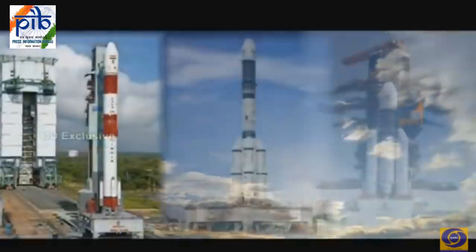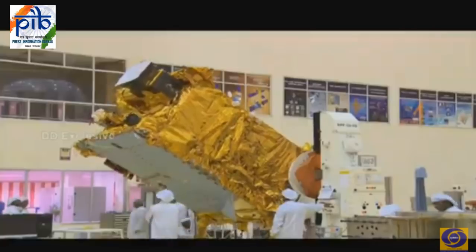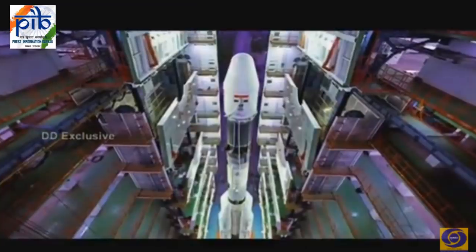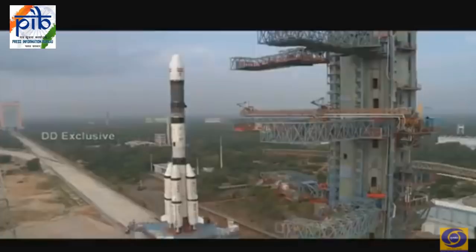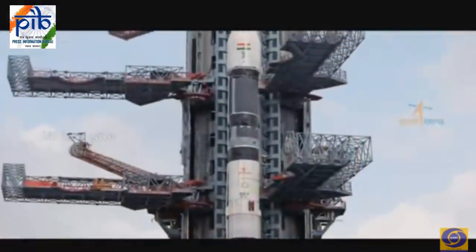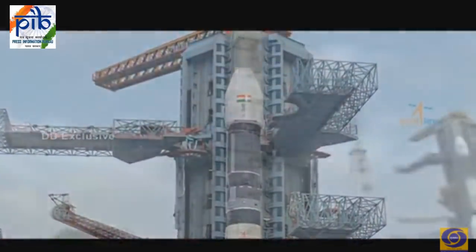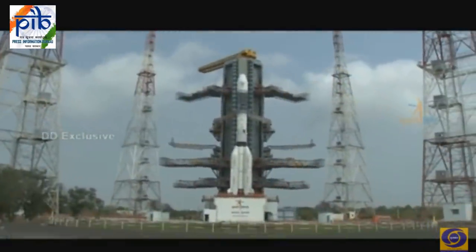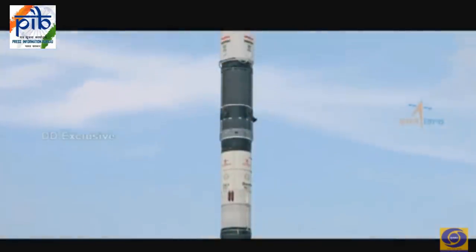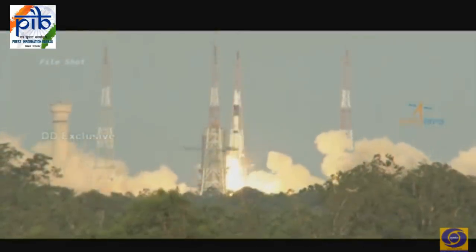Today India has operational satellite launch vehicles and the capability to launch light, medium, or heavy satellites weighing up to 4 tons. GSLV Mark II is one of them. GSLV F11 is the seventh flight of GSLV Mark II, equipped with the indigenously developed cryogenic upper stage. This three-stage launch vehicle is 51 meters tall and has a liftoff mass of about 421 tons.